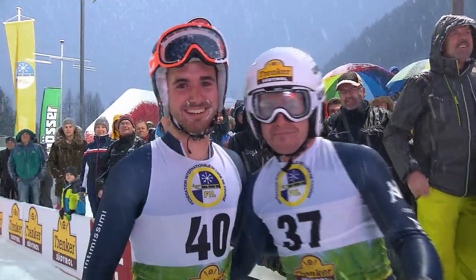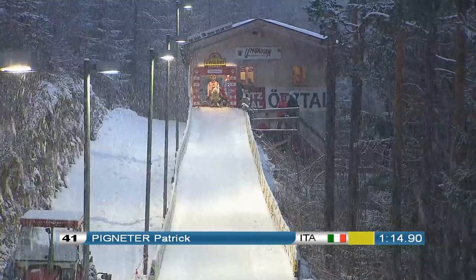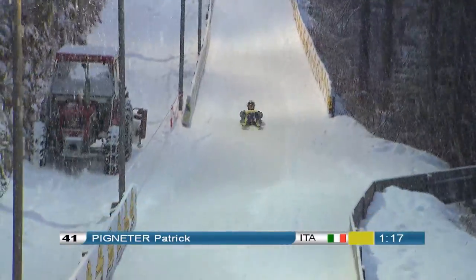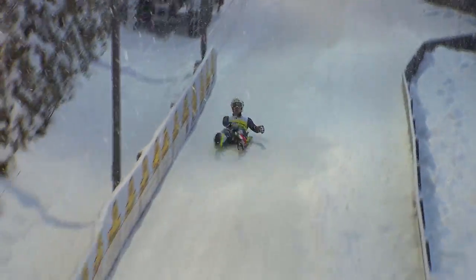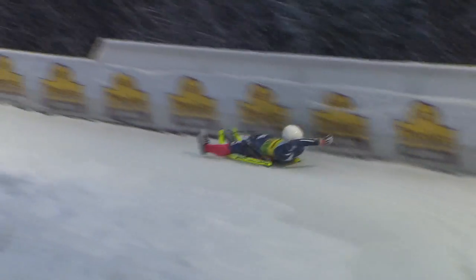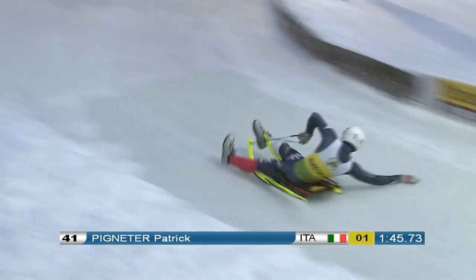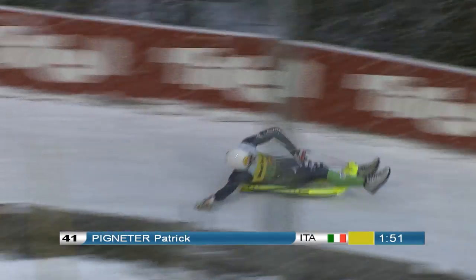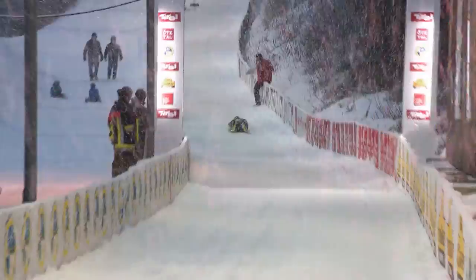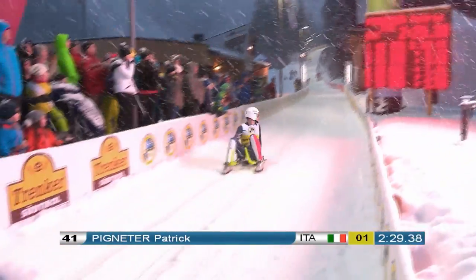Now it's up to the leader in the overall ranking, Patrick Pigneter. The Italian only needs to complete his run without serious mistakes to be the overall World Cup winner for the 11th consecutive time. And as usual, Pigneter is fast. Though not riding as aggressively as his teammate Gruber, he doesn't make any mistakes and stays in control. In the snow flurry, his lead melts down to 0.23 seconds, but it's still enough to take the lead. But will it also be enough to upset the local hero at the last minute?